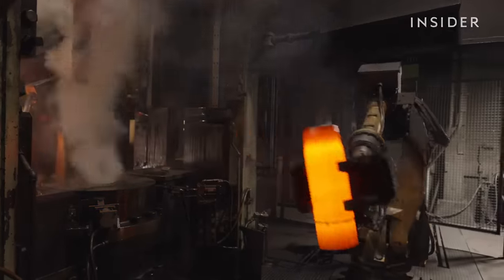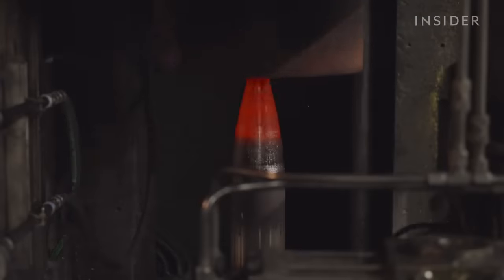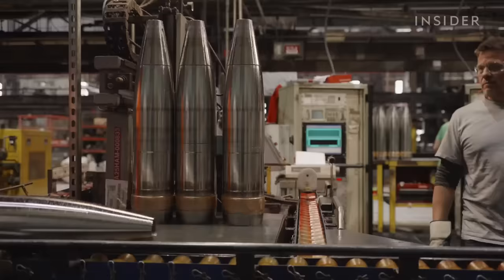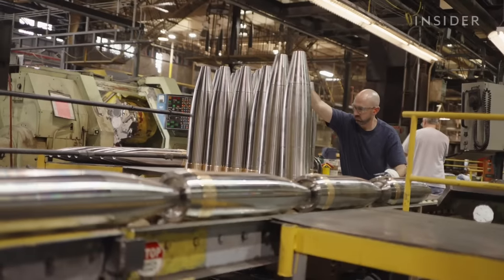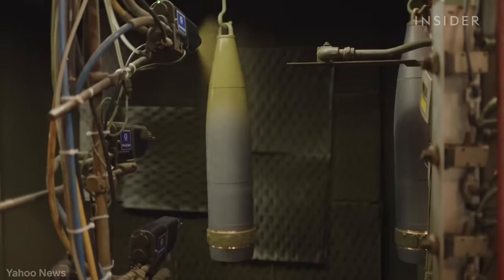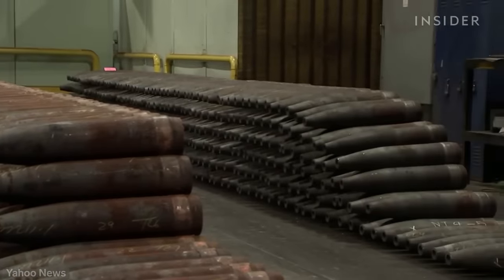This factory in Pennsylvania is making Ukraine's most important ammunition. 155mm rounds are basically giant bullets used in artillery guns. The Scranton Army Ammunition Plant has been making steel shells since 1953, and today demand is so high that it's making 11,000 of them every month.